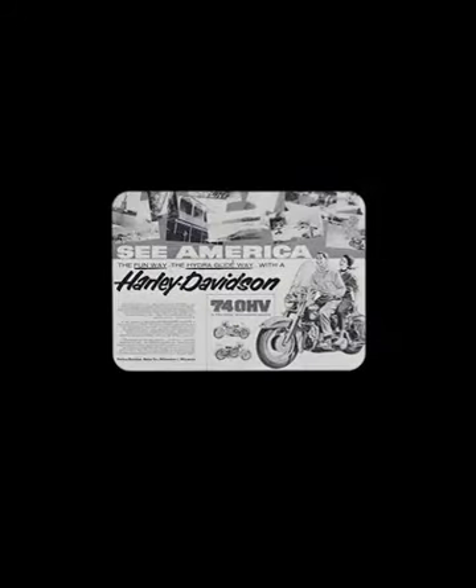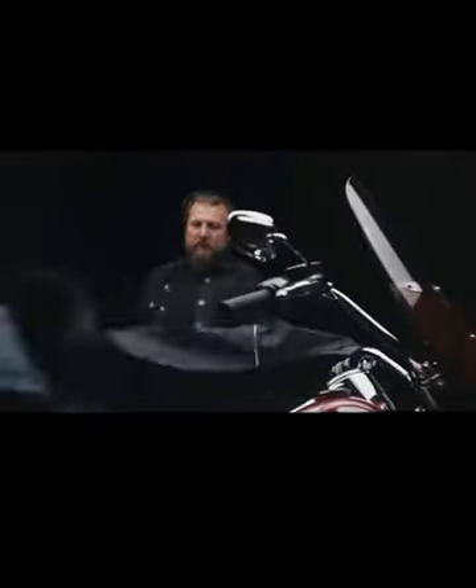The bike that we were shooting is based off of a mid-50s Hydroglide Panhead, so you have the DNA that's still there from that time period. I've always been really drawn to the Icons collection because it really looks into the iconic bikes that have come down the line throughout Harley-Davidson's history.